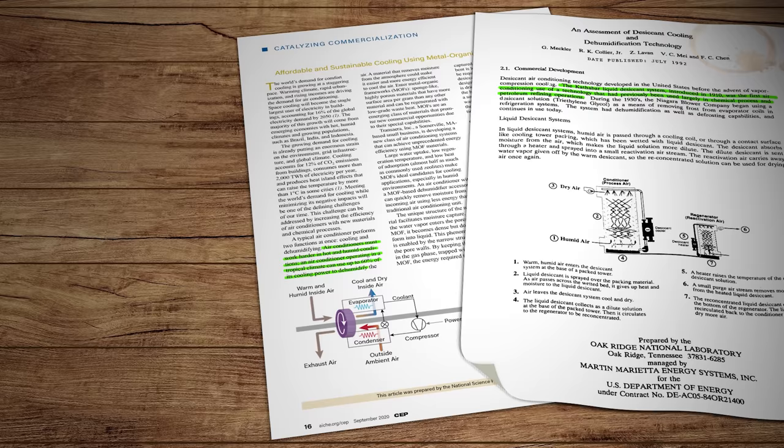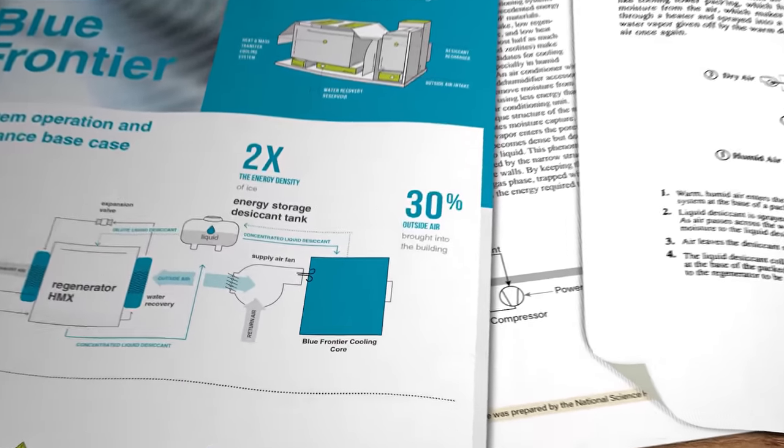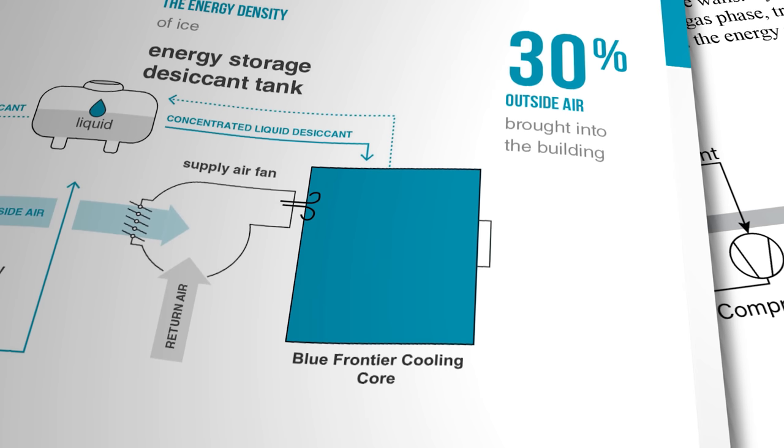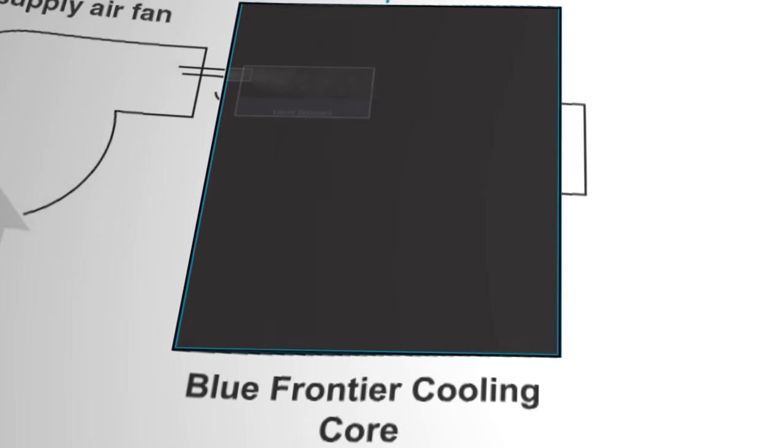The solution to that conundrum is an indirect evaporation process like the one employed by Blue Frontier. Their system schematic looks like this, and we're going to start at the back end of the process. The supply air fan blows air into the Blue Frontier cooling core where it first passes over a layer of concentrated salt solution — the liquid desiccant. Now we've got a very dry air stream and a slightly less concentrated desiccant, which we'll come back to in a moment.